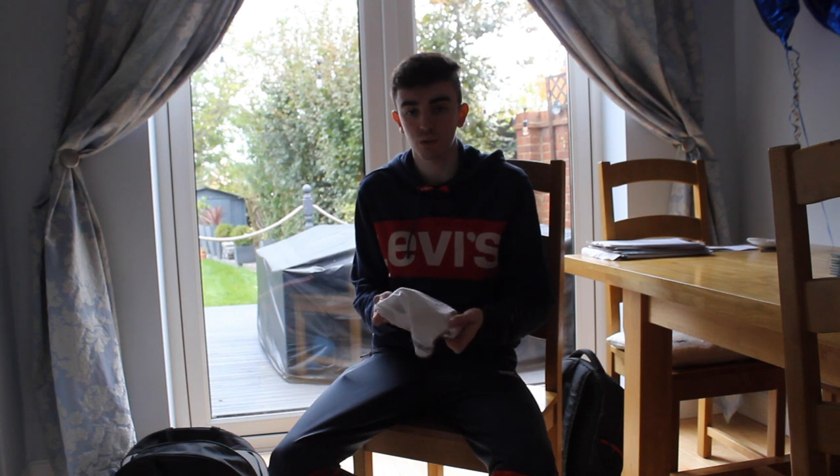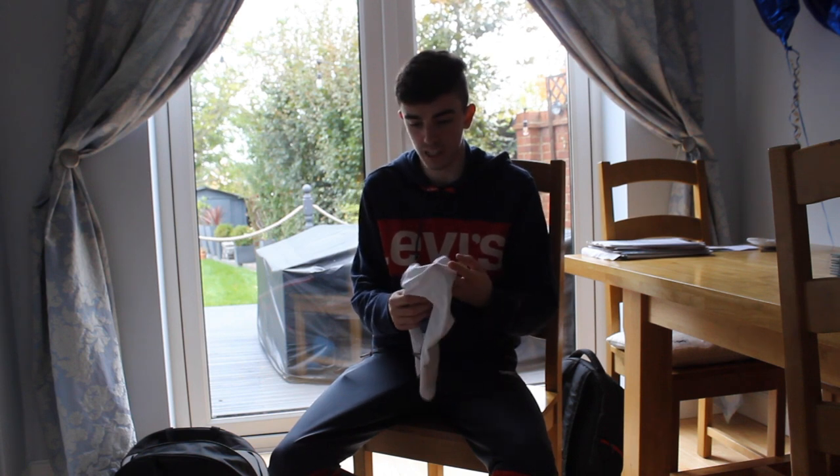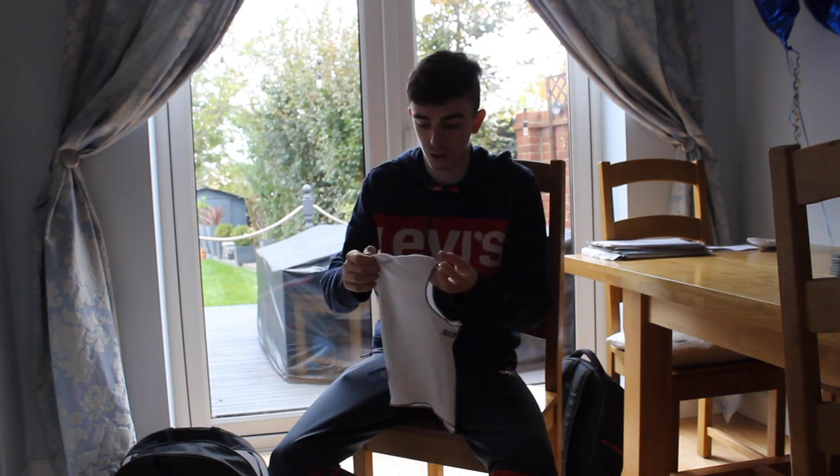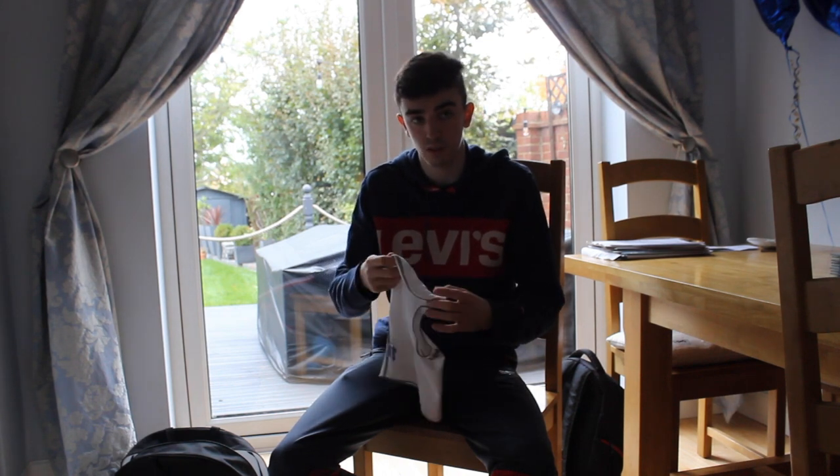We've got a Balaclava, of course, to keep your Crash Helmet clean from your head. It's not essential you wear one, but it does help. It means you don't have to clean out your helmet after every race.